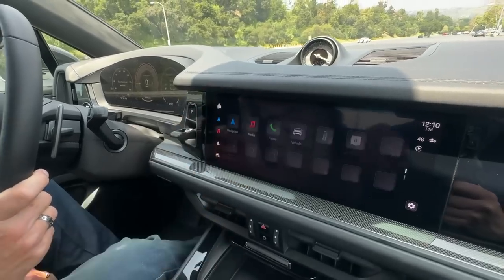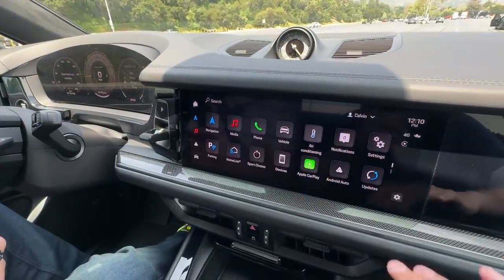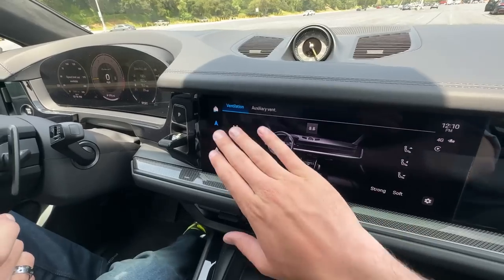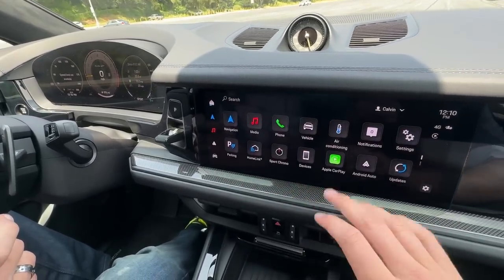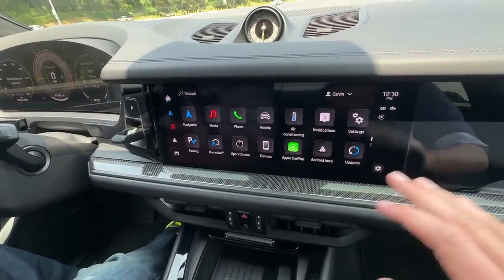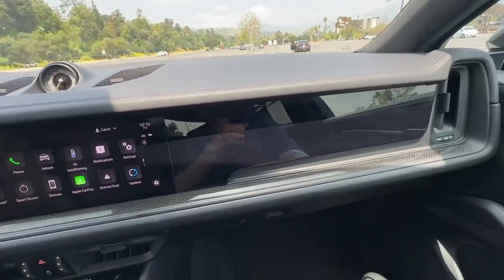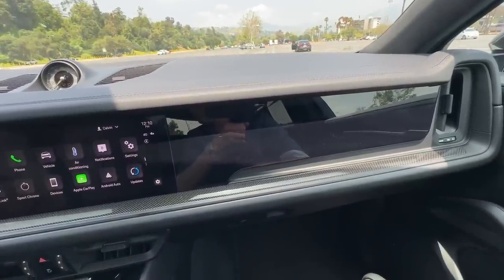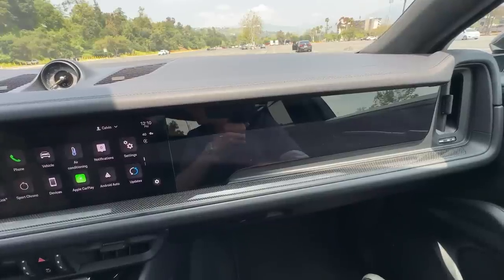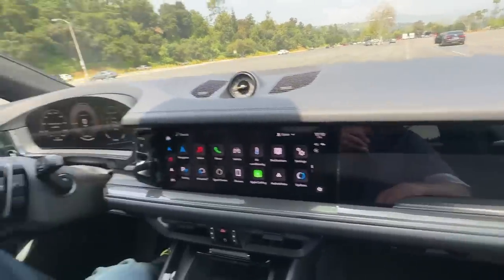The screen is quick, easy to use, and simple to understand, with all sorts of settings and functionality. There's wireless Apple CarPlay, wireless Android Auto, over-the-air updates, and there's even an optional third screen for the passenger — and just like the Jeep, the driver can't see it, so the passenger can actually watch movies while you're driving.